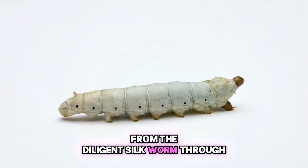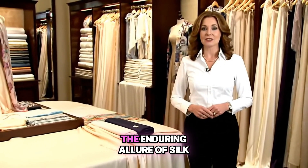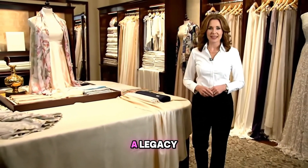From the diligent silkworm, through intricate processes, we arrive at these masterpieces. The enduring allure of silk and satin is a testament to nature's gifts and human innovation — a legacy woven through time.